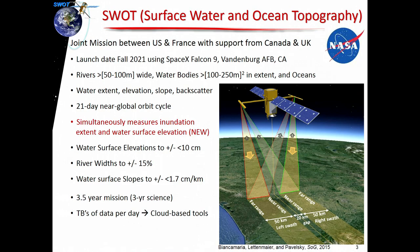For water surface elevations, we're looking at less than 10 centimeters for the vertical accuracy. Widths are plus or minus 15% for river widths, and slopes are 1.7 centimeters per kilometer — those are the mission targets. It's a three-and-a-half-year mission with the first half-year dedicated to getting it up and running, and then a three-year science mission, so hopefully we'll get at least three years of data.